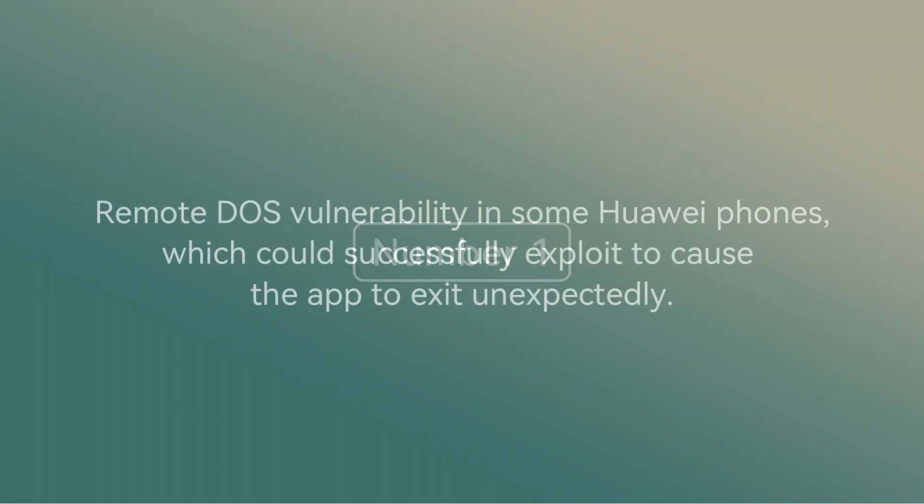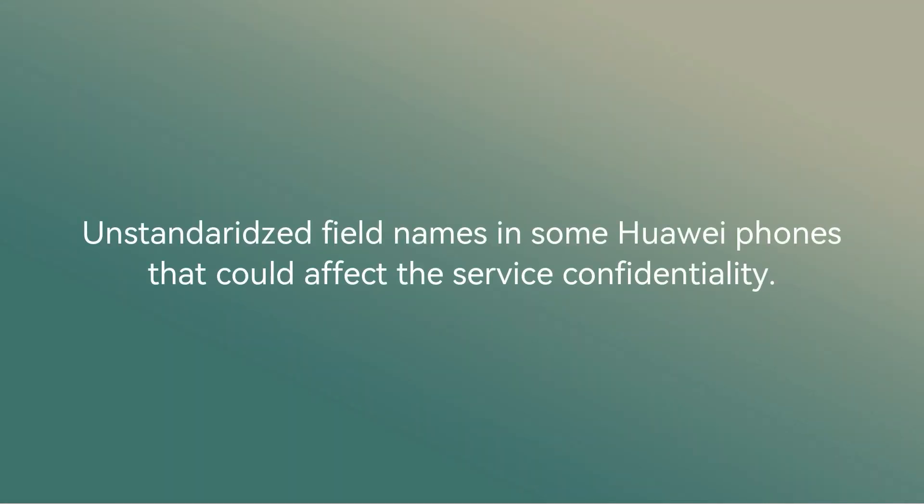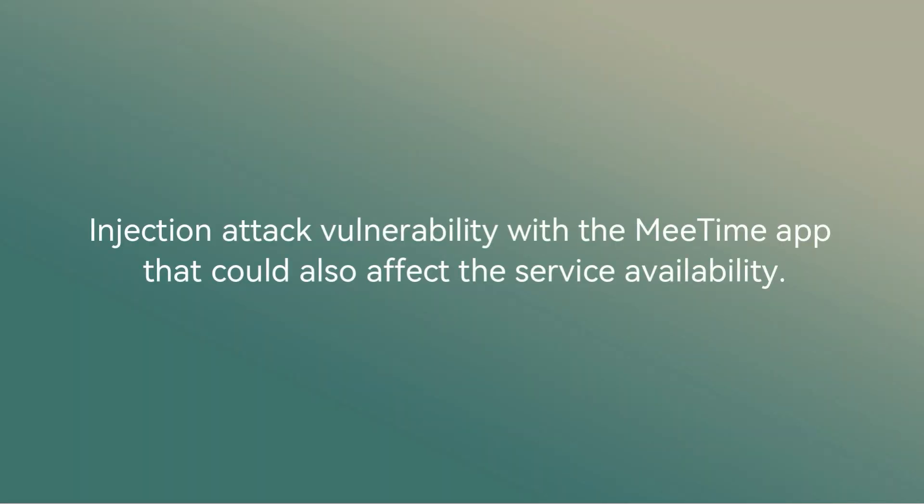Number one: remote doors vulnerability in some Huawei phones, which could be successfully exploited to cause the app to exit unexpectedly. Number two: unstandardized field names in some Huawei phones that could affect service confidentiality. Number three: injection attack vulnerability with the MeTime app that could also affect service availability.